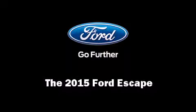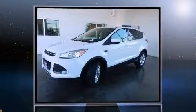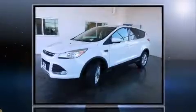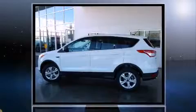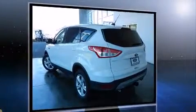Outstanding design defines the 2015 Ford Escape. It features four-wheel drive capabilities, a durable automatic transmission, and a two-liter four-cylinder engine. A turbocharger further enhances performance while also preserving fuel economy.